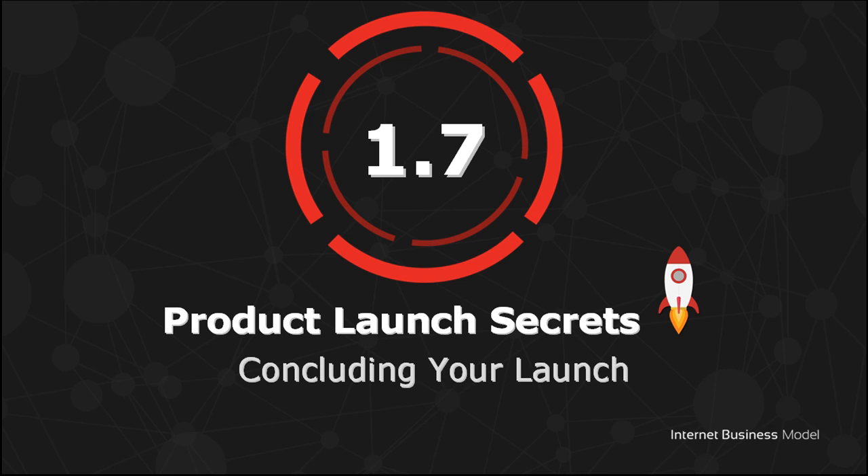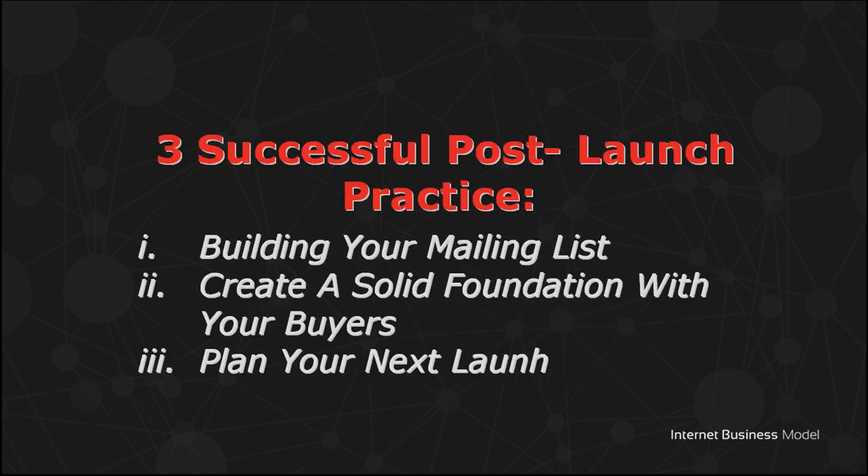In this final chapter of Product Launch Secrets Model, you learn the things you need to do post-launch. There are three things for you to take note of: one, building your mailing list; two, creating a solid foundation with your buyers; three, planning your next launch.